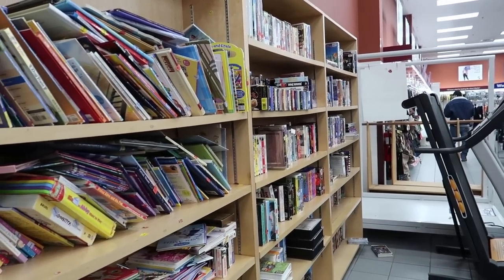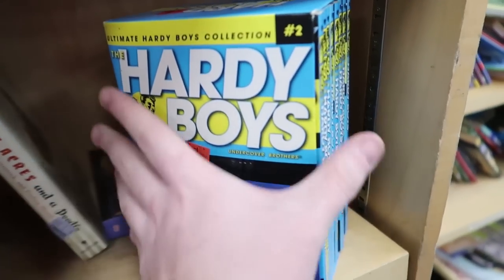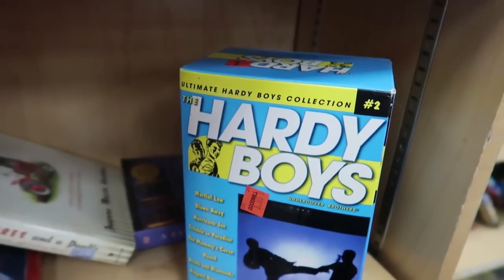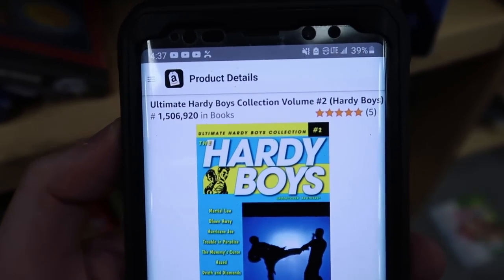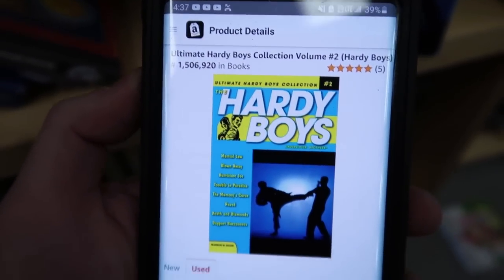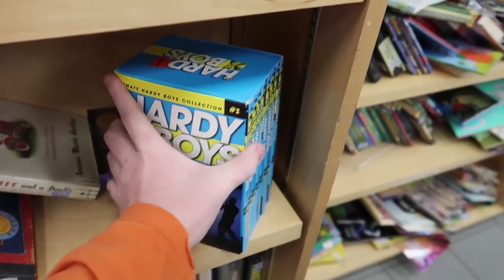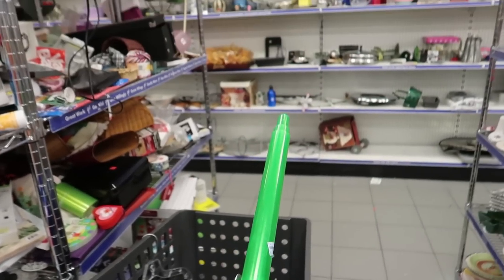I didn't really find much over there besides the Barney VHS, but take a look at this book set — it's Hardy Boys. There's a whole bunch of books in here. It's $8, which is kind of expensive, but on Amazon it's selling for about $40, and I'll make about $20 on it. So that's definitely something I would grab — we'll see how long it takes to sell.